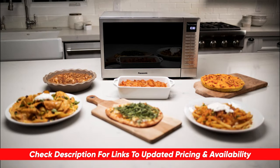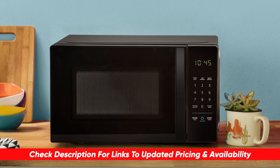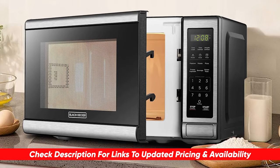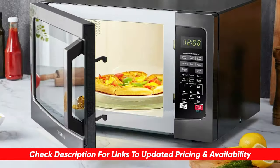And as always, I'll include links to each of these down below so you can check for updated pricing and availability for any of these that you might be interested in. Also, if there are any coupon codes, discounts, or special deals on any of these, I'll include that in the description as well.